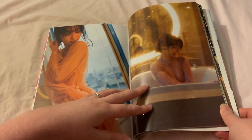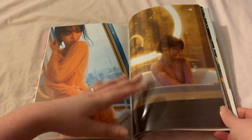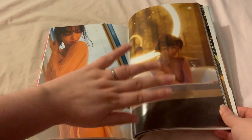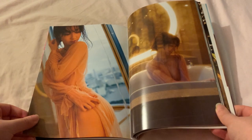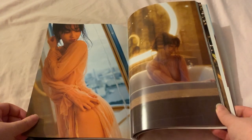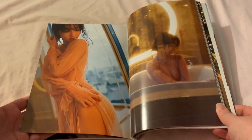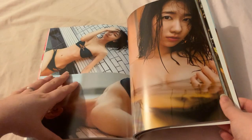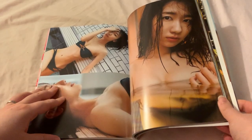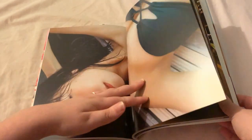Oh my God, that picture is gorgeous — the lighting! I want that as my home screen or my phone case. That's the one I was trying to find.